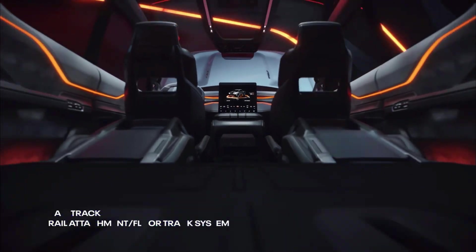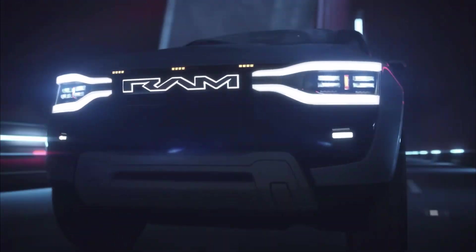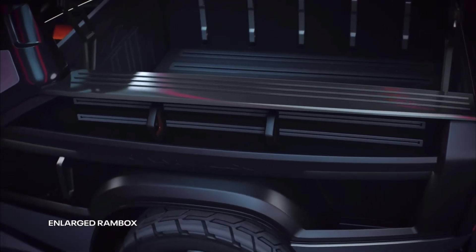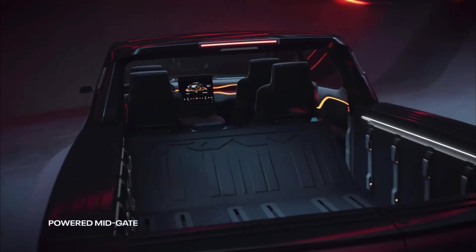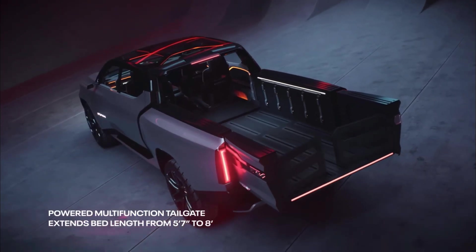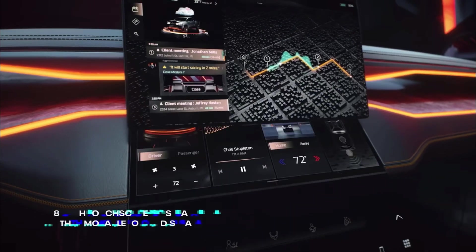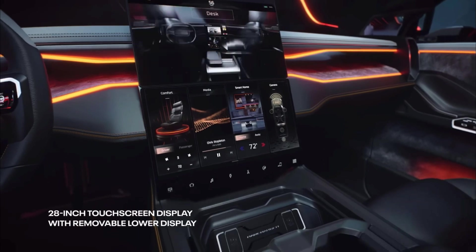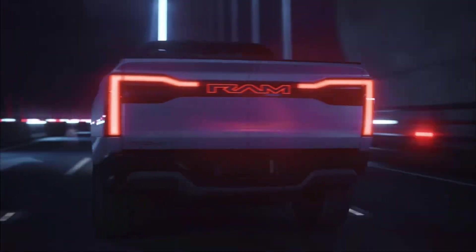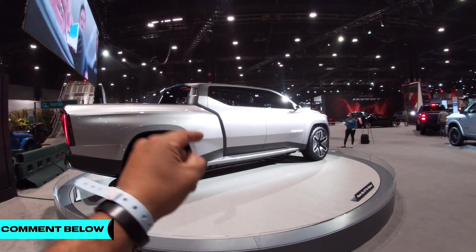As we flow into the interior of this RAM, it has up to 18 feet of pass-through storage with a rail attachment floor track system. Look at these doors and those headlights — this truck is bad. There's more storage in the enlarged RAM Box, and a powered mid-gate which allows flow from the back of the vehicle to the front, also allowing the tailgate to extend. It's a six-seater with a flat fold design system. It has a 20-inch touchscreen display with a removable lower display and many more unique options. Please visit ramrevolution.com!